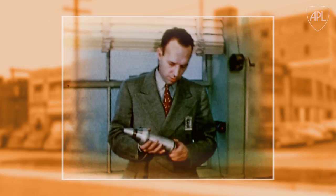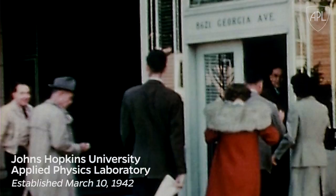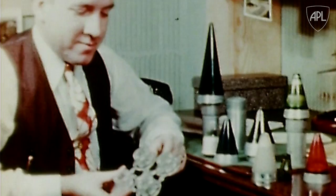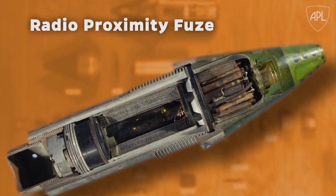The breakthrough that would help turn the tide of the war came together in an unassuming building in Silver Spring, Maryland — home to the newly formed Johns Hopkins University Applied Physics Laboratory. Just months after the attack on Pearl Harbor, APL was established to complete development and fielding of a game-changing technology: the radio proximity fuse.